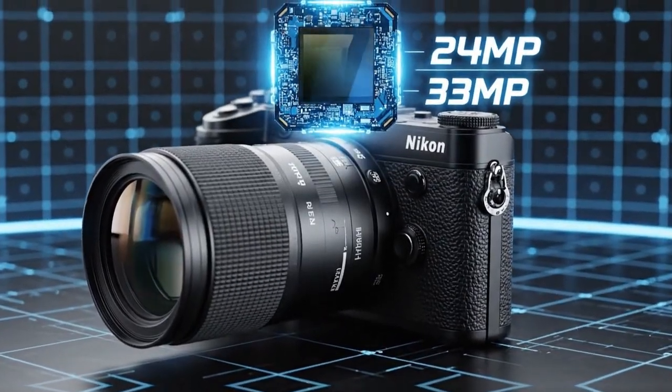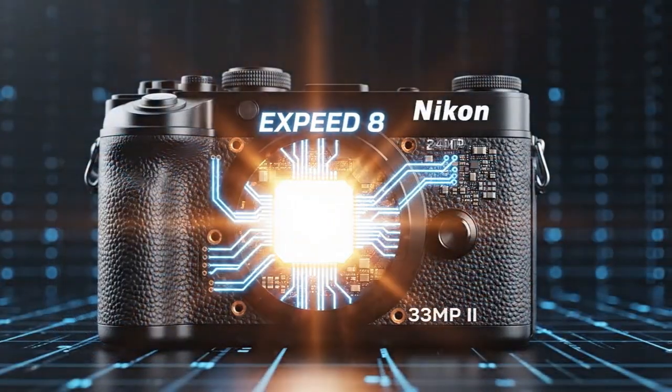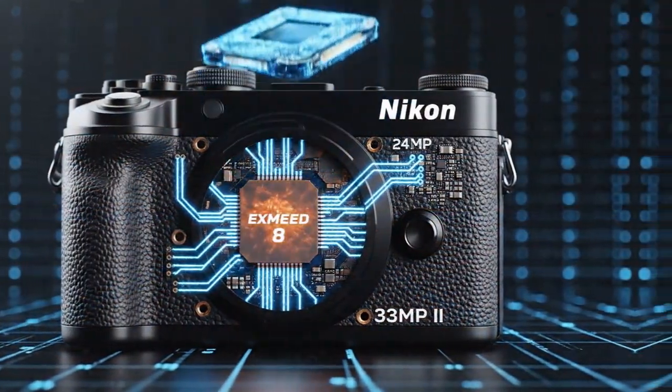For me, the standout camera of 2025 is the Nikon Z8. I have been using this camera for over a year now, and it has been an absolute joy to work with.